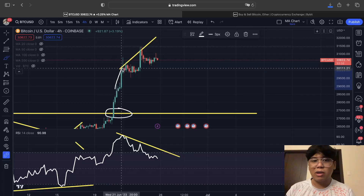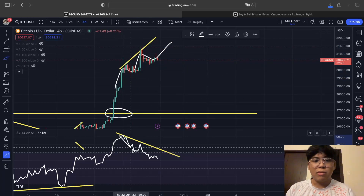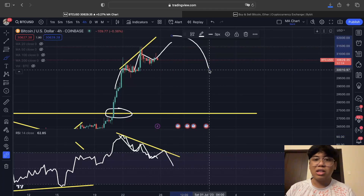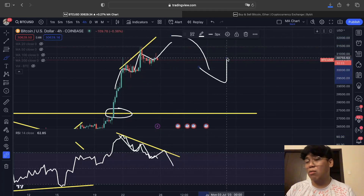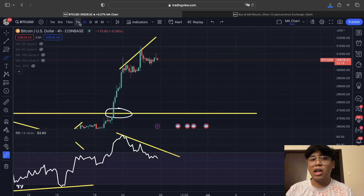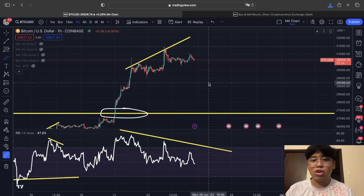What we can expect is one last push to the upside just to confirm this bearish divergence. Once that is confirmed, we can then start seeing the bearish divergence play out in the Bitcoin price action. That is what we are currently starting to see.